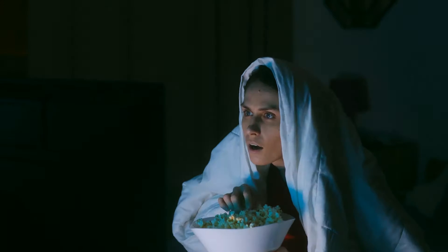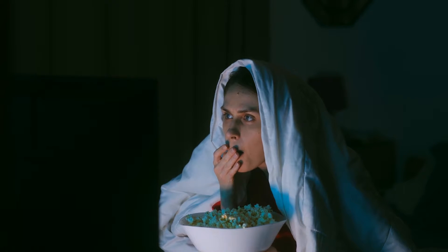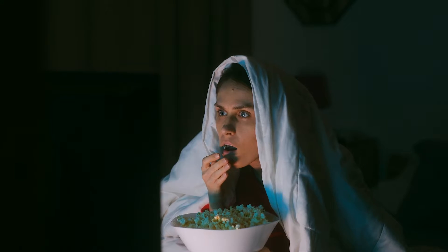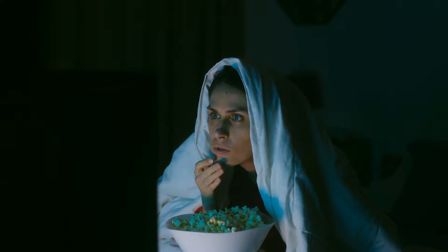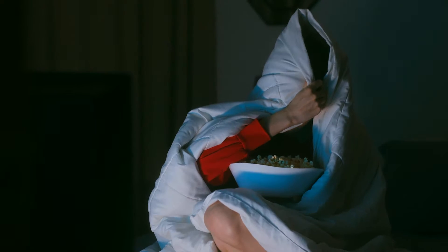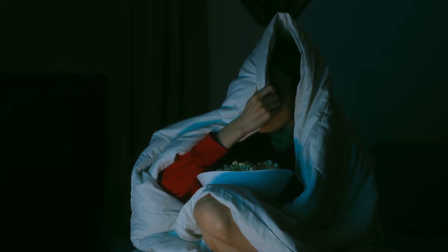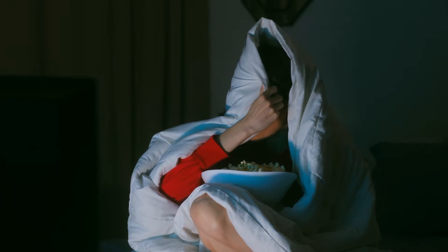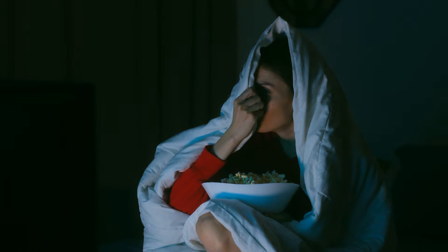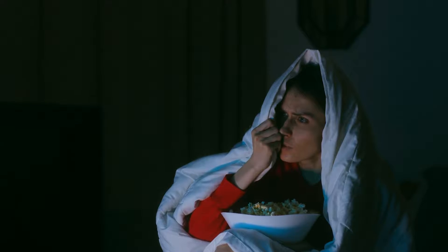Hey there, welcome back to my channel! So, have you felt that chill in the air? Yep, Halloween's creeping up, isn't it? I was thinking, why not get into something a tad spooky today? You ever wonder if you're really the only one chilling on your couch? No need to binge-watch horror movies to get the goosebumps — just think about zooming in super close between those sofa fibers and right under the cushions. What if that chip crumb from last week isn't just a crumb? Getting the creeps yet? Well, stick around, cause we're gonna take a deep dive with my trusty microscope.